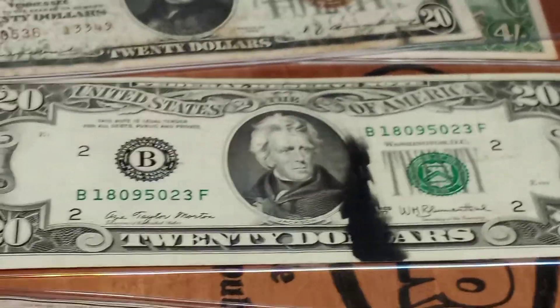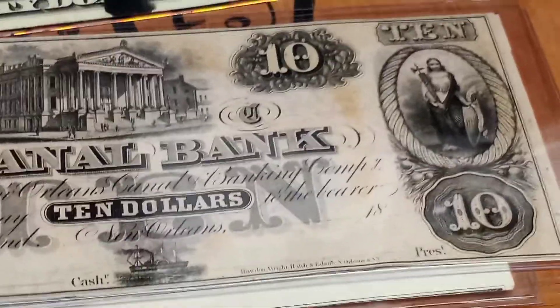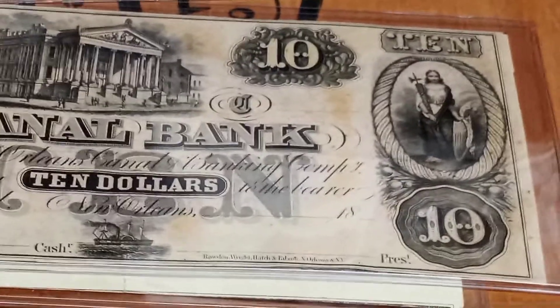Here is a $20 ink smear error, which is a very cool error. I paid $65, and it should fetch right around $125. There's a $5 printing error — I paid $25. You can see it's a little miscut. It should go for about $60 to $75. And here's a $10 canal bank — I paid $35, and it should go right around $45 to $75.